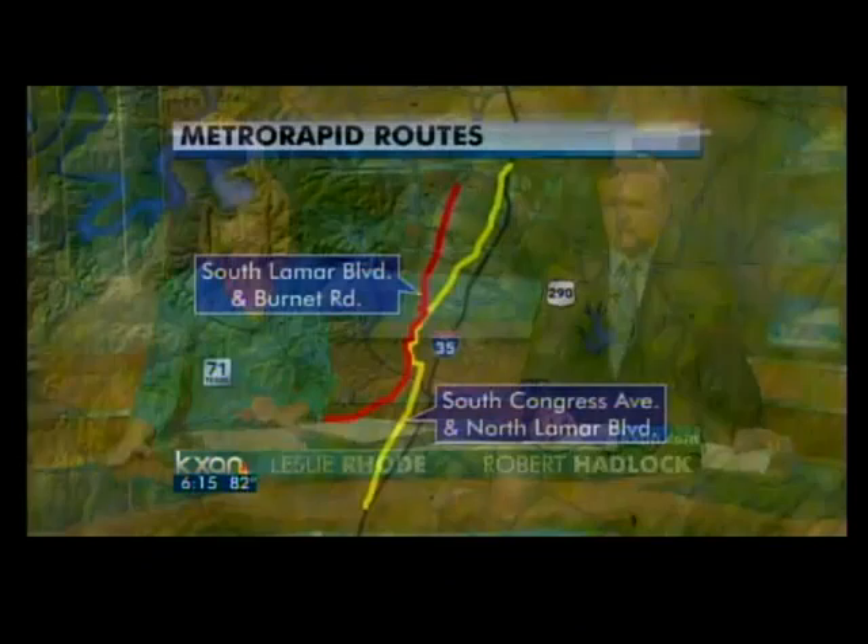A big announcement coming up tomorrow for public transportation in Austin. The Federal Transit Administration will be in town to make official a multi-million dollar grant, the bulk of the money to pay for Capital Metro's rapid bus project.